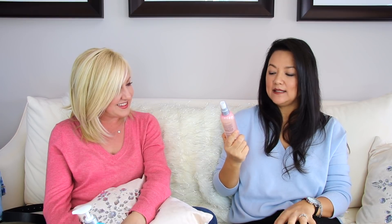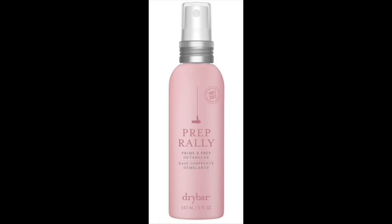For you ladies, I'm giving you the Drybar Prime and Prep Detangler. I love their products and wanted to try this one. You spray it on your hair after it's damp, prior to any blow-dry or heat styling. I love products that don't weigh my hair down - my hair is naturally wavy. This one has biotin, Vitamin B, Vitamin C, and also provides UV blocker. So it nourishes your hair and protects it from heat - it's a win-win. A great product.